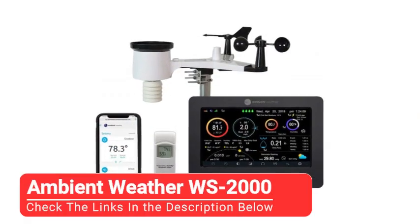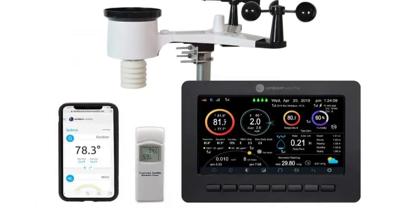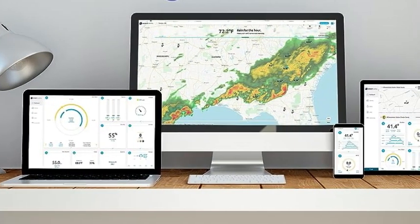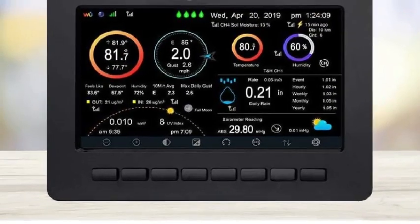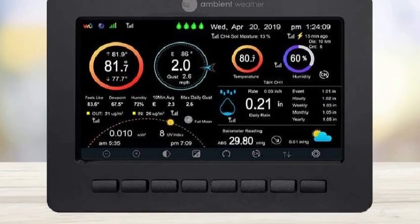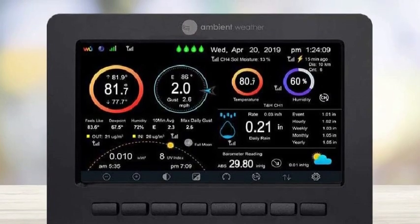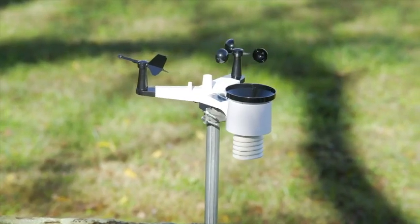Next up, we have the Ambient Weather WS-2000. Our team found that the data produced by the Ambient Weather WS-2000 mirrored the data provided by local weather stations nearly flawlessly. The LCD tablet display is easier to read than any other model in our review and offers customizable settings for brightness and light or dark themes. This device can archive and export data to an SD card in Excel format for those looking to crunch data or create graphs.